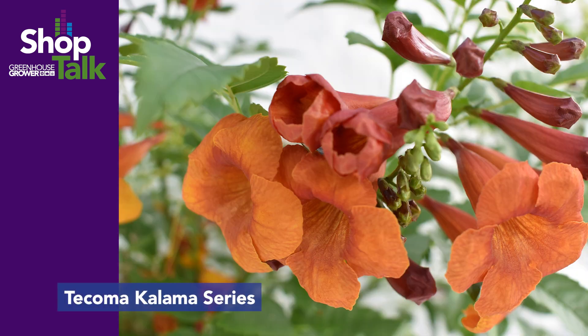Then we have the Tacoma Kalama series. It is a series of three colors and it is a nice compact Tacoma. That's what makes it different and stand out — it would be perfect for a landscape and would grow below a windowsill in front of a house, so it wouldn't be those massive Tacomas that take over. We actually have one that isn't yellow, which is exciting because all Tacomas seem to be yellow. It loves the heat and is a perfect tropical for anywhere in the United States.